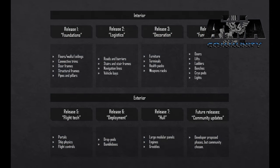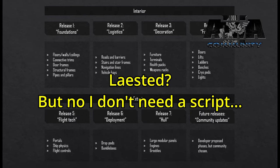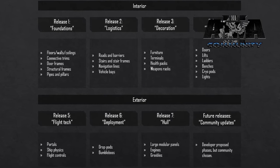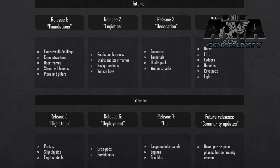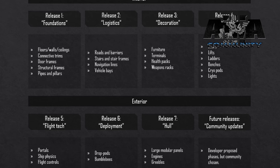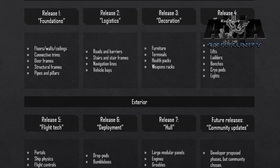Their first release is labeled 'Foundations,' which covers floors, walls, railings, connective trims, door frames, structure frames, pipes, and pillars. Release two covers roads and barriers, staircases, and so on. You guys can see the picture because I've included their release map — I'm not going to go over all of it, but it's really cool.